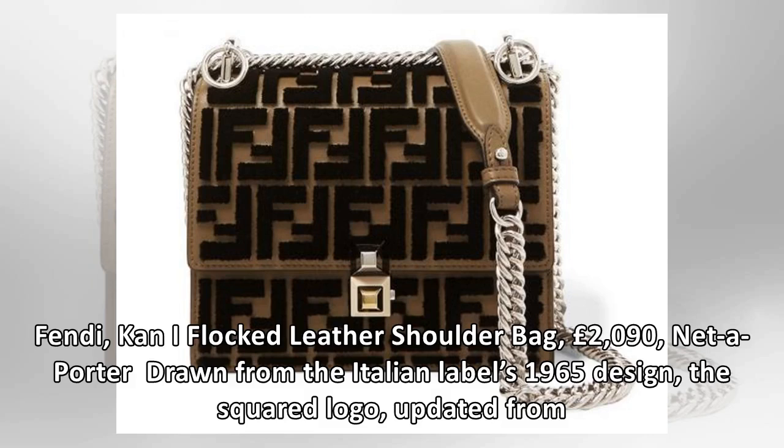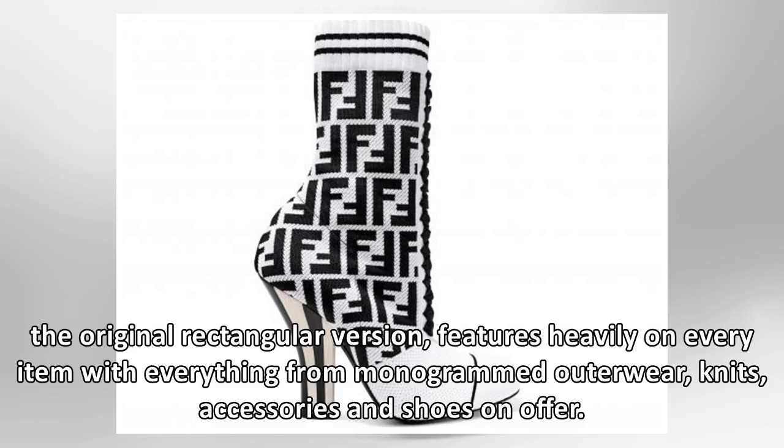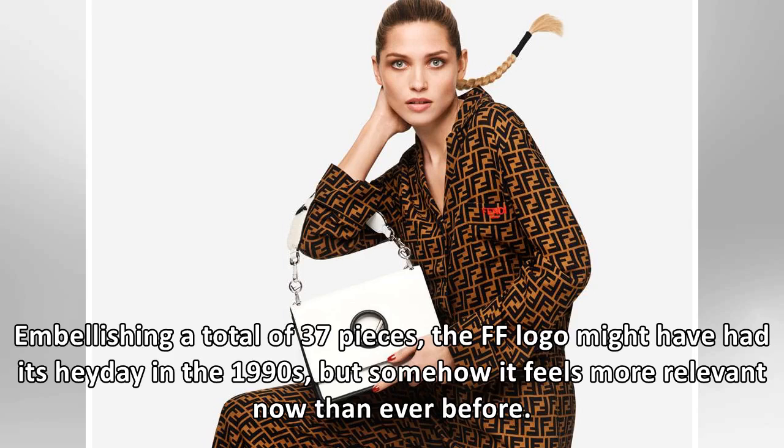The squared logo, updated from the original rectangular version, features heavily on every item, with everything from monogrammed outerwear, knits, accessories and shoes on offer. Embellishing a total of 37 pieces, the FF logo might have had its heyday in the 1990s, but somehow it feels more relevant now than ever before.